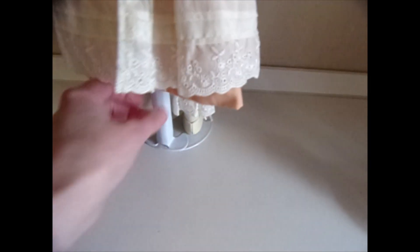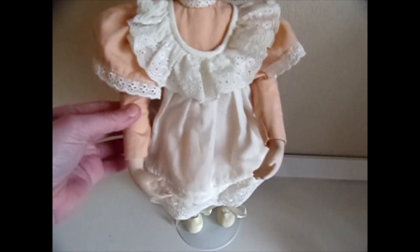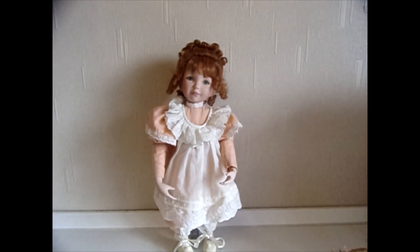Beautiful lace details. She has the bloomers on underneath as well. She's mostly porcelain with a soft body and you can sort of turn her arms around a little bit, and the legs are the same as well. Absolutely beautiful.